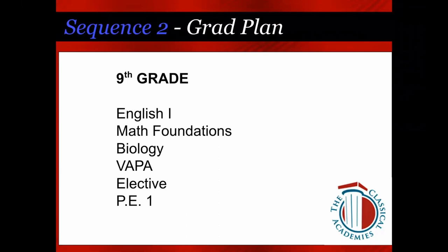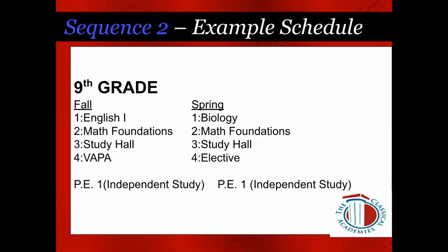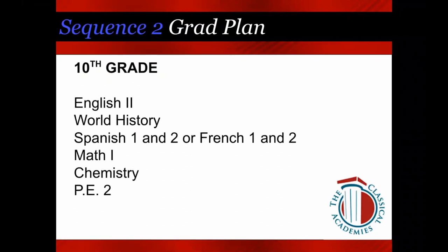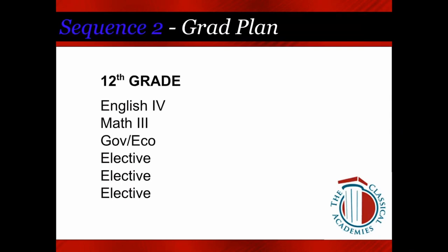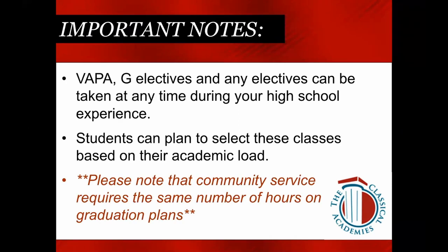For Sequence Two, we also have example schedules for 9th, 10th, and 11th grade that you can refer back to, just to make sure you've covered all required subjects. For a 12th grader on Sequence Two, you might finish with English 4, Math 3, Government and Economics, and your electives. Important note: VAPAs, G electives, and any electives can be taken at any point in high school — you're choosing those based on your high school experience, extracurricular activities, and your academic load.